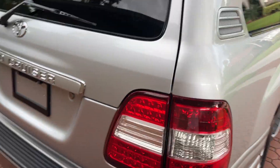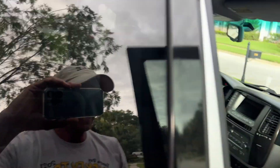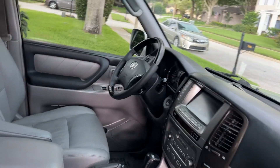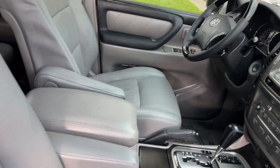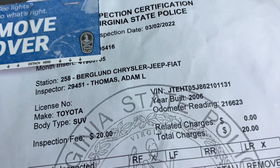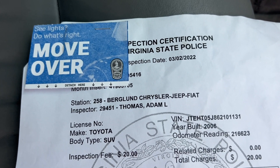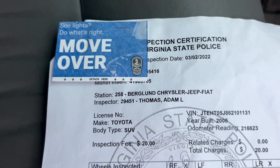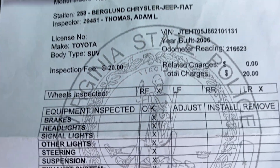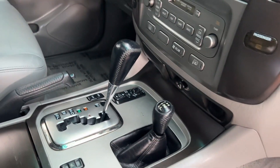It has four-wheel disc brakes, Bluetooth, navigation, and backup camera — absolutely immaculate. It just had an inspection done by the great state of Virginia. It was a trade-in, and you can see all this stuff just passed. It had 216,623 miles on it. All your brakes are great, and the height adjustment still works on this.